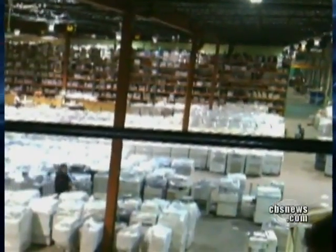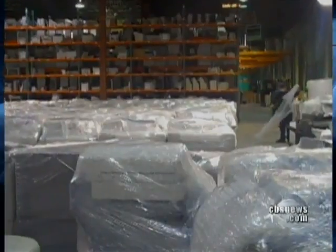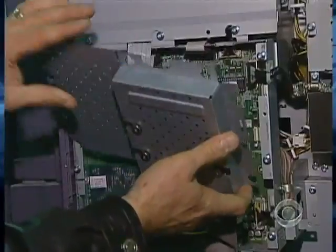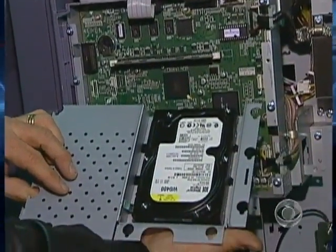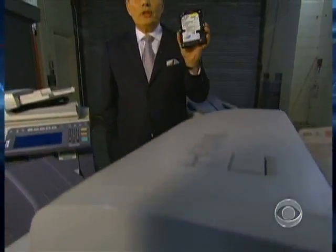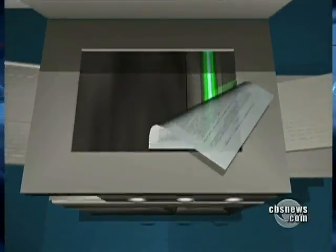A warehouse in New Jersey filled with 6,000 used copy machines, ready to be sold, and almost every one of them holds a secret. That's the hard drive. Nearly every digital copier built since 2002 contains one of these — a hard drive. Like the one on your personal computer, it stores an image of every document scanned, copied, or emailed by the machine, turning an office staple into a digital time bomb packed with highly personal or sensitive data.